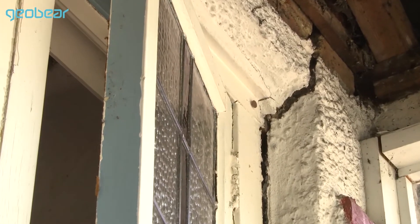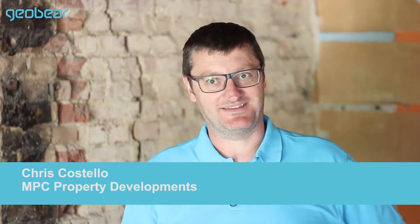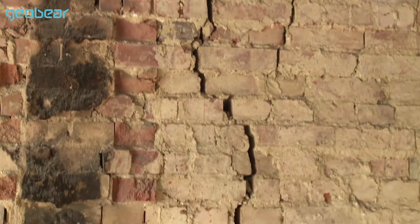When we bought this house at auction, one of the things that actually appealed to us was the fact that it had subsidence, and we wanted to get experience in that area so it didn't scare us going forward to more houses. So it was a little bit of research on the internet, just a hey presto moment going — that's just the obvious way of doing this.